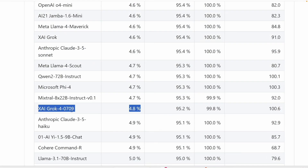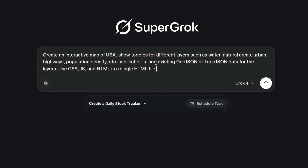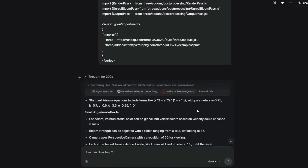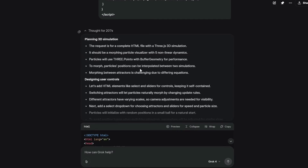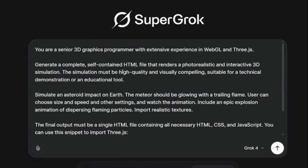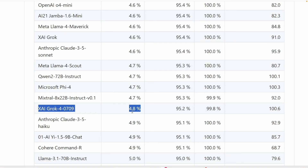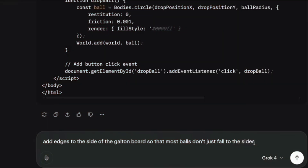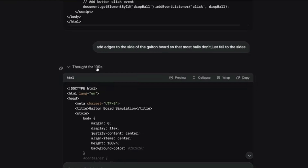That hallucination rate: Grok 4 hallucinates about 4.8% of the time, which is higher than some competitors. If you need 100% factual accuracy for legal or medical work, this might not be your first choice. Grok 4 excels at complex reasoning, advanced coding, mathematical problems, and rapid web integration. But it's not perfect — the prompting requirements are stricter than other models, the hallucination rate is higher, and that $30 per month price point isn't nothing. For most people doing basic tasks like emails, simple questions, or general writing, other models might be more user-friendly.